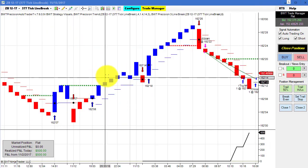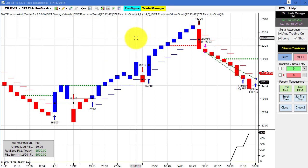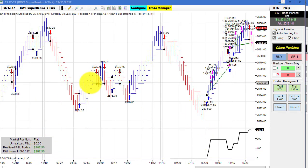The bonds on a 377 tick line break chart has been very consistent. Today it did $500 on two contracts — we've seen it perform well a lot. The Super Anko six tick chart with different settings did $287.50 today on three contracts.